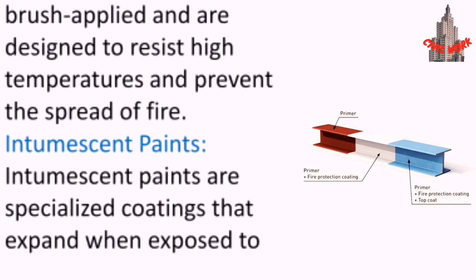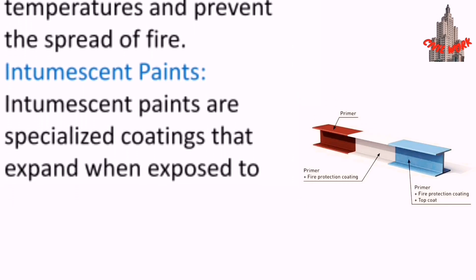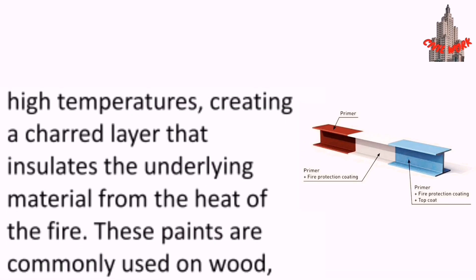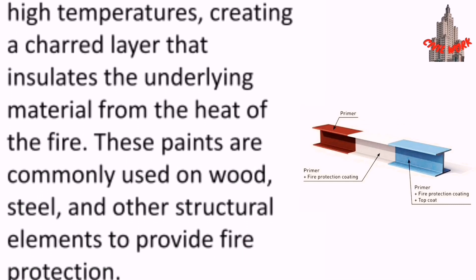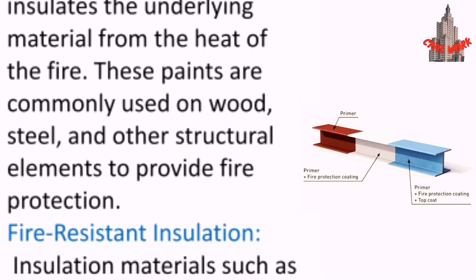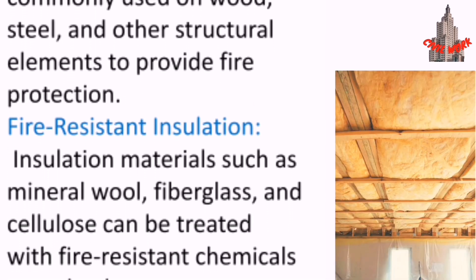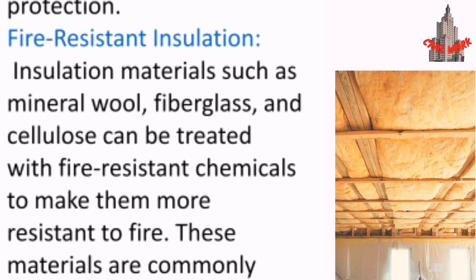Intumescent paints are specialized coatings that expand when exposed to high temperatures, creating a char layer that insulates the underlying material from the heat of the fire. These paints are commonly used on wood, steel, and other structural elements to provide fire protection.